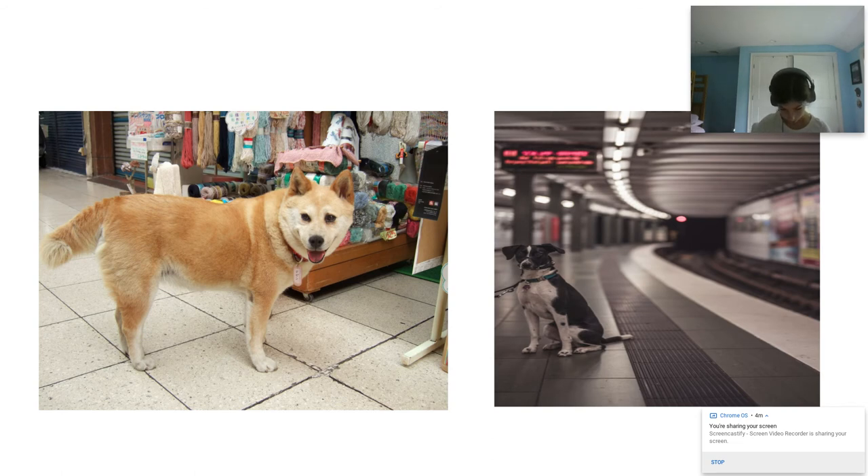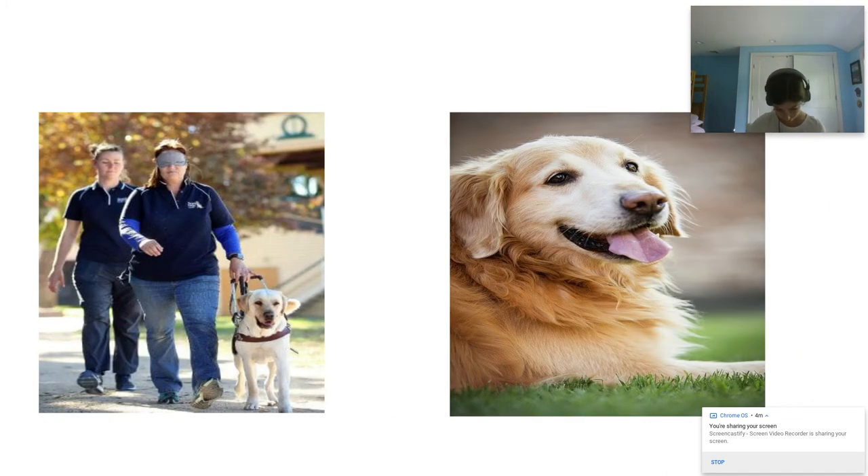Phase six is when the guide dog will learn to work in New York City and learn how to ride the subways. The final phase is when the dog will work a route with their trainer blindfolded. Guide dogs are placed with their graduate at two and a half years old. Their formal guide dog training is six to eight months.